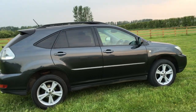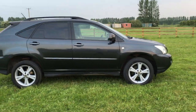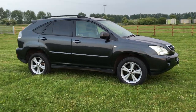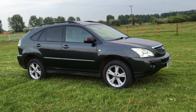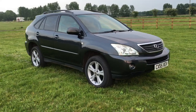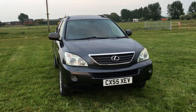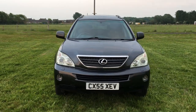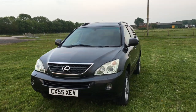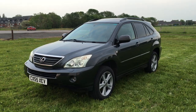You'll get 30 to the gallon all day long around town and 35 on a run, which when you consider the size of this for a four-wheel drive and the smoothness of a petrol engine with the electric motors, I think you'll agree it's a very good package. This particular model is a 2005 model, September 2005.